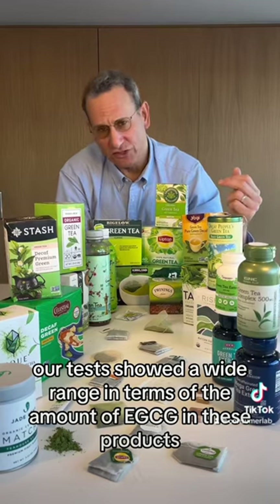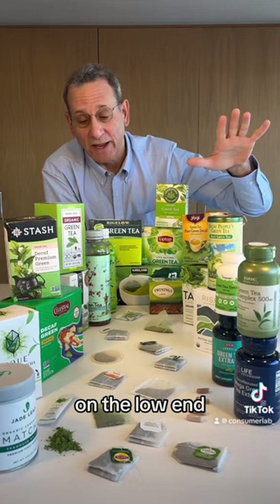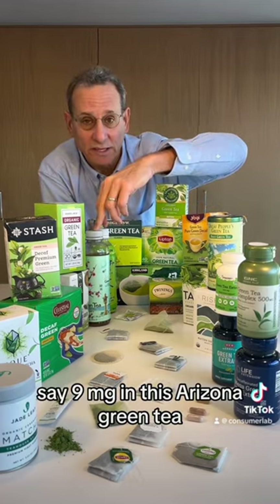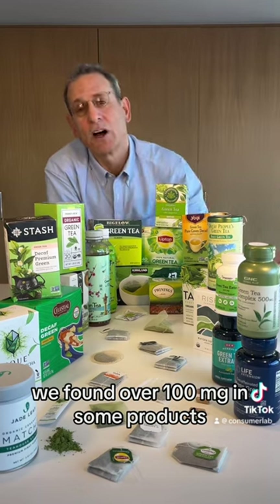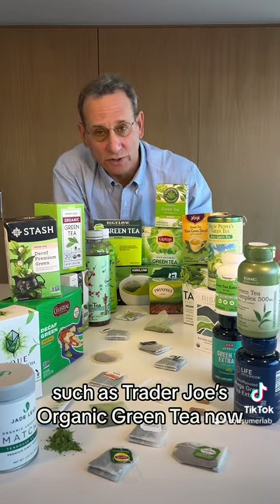Our test showed a wide range in terms of the amount of EGCG in these products. On the low end, we found as little as 9 milligrams in this Arizona green tea. On the high end, we found over 100 milligrams in some products, such as Trader Joe organic green tea.